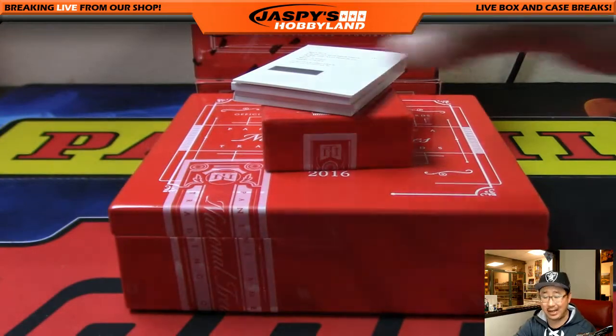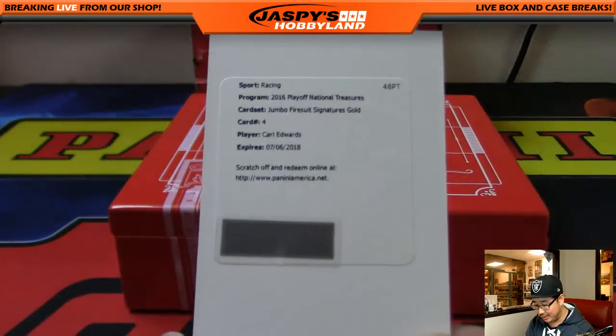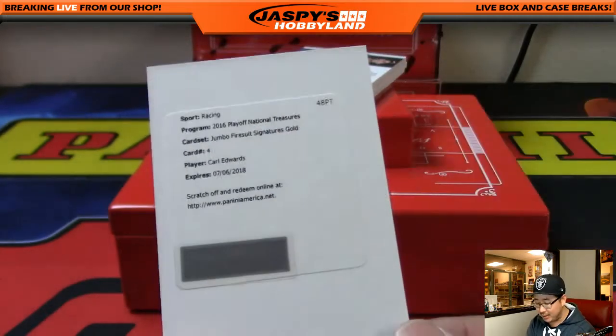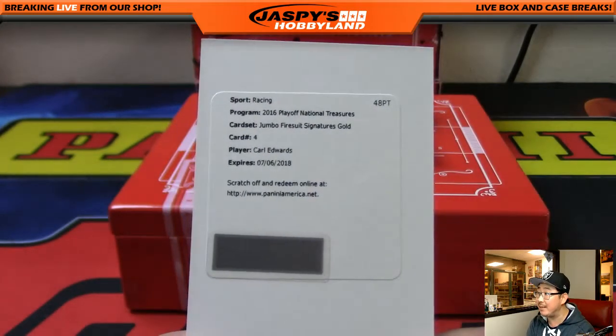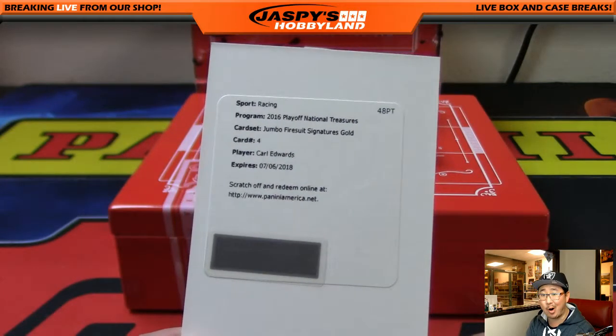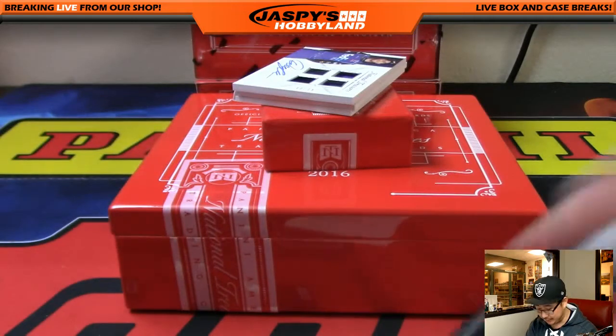Redemption goes straight to Alan Murdoch. Carl Edwards, Jumbo Fire Suit Signatures Gold. I don't know what the parallel number is, but you can check on CardboardConnection.com. This is not Cubs Carl Edwards — this is NASCAR Carl Edwards. For spot number 100, Alan Murdoch.